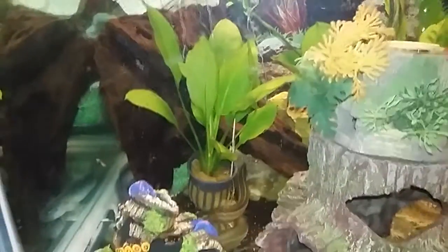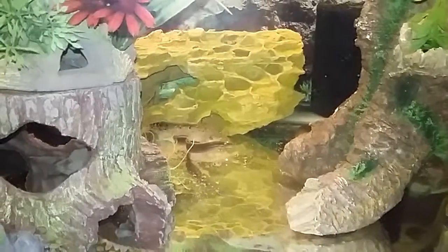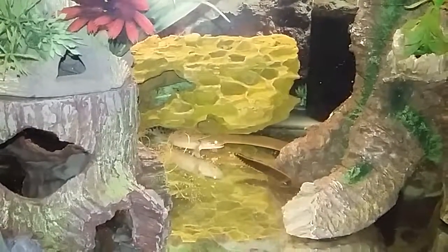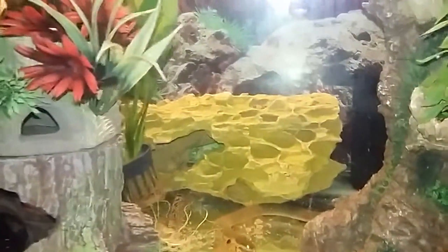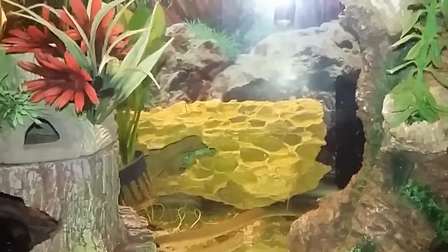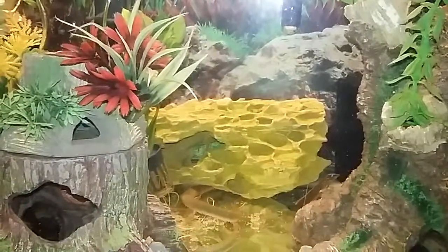I don't know where either Philopterus is at. The ropefish is back there. One of the Philopterus is underneath a log. Ropefish and a fire eel swimming around together.